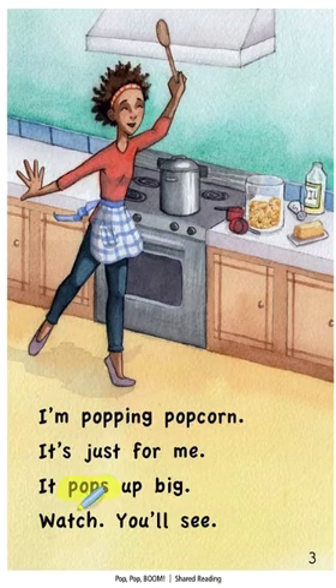Let's check that highlighted word. I read 'popped.' Let's look at our ending. If this were the word 'popped,' I would see an ED ending. But it's an S. Let's try it again. It pops up big. It's always important to read your word all the way through to the end.